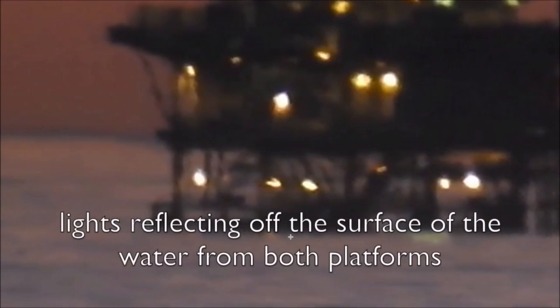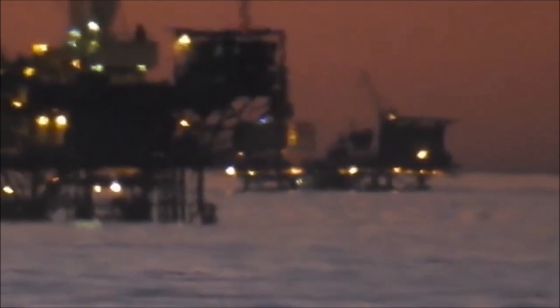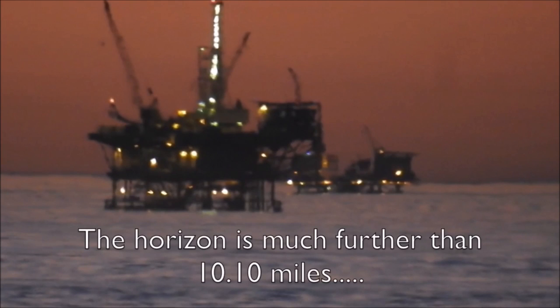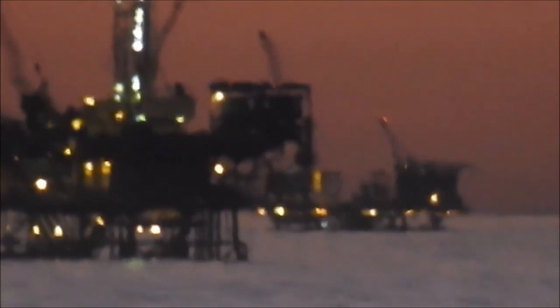What makes this footage and all footage like it so important is that these are static objects — these are not boats, they're always in one place, not moving or floating anywhere. We'll draw the green line, and you can see that somewhere way off in the distance is the horizon, way further than 10.1 miles. That should not be there — there's no curvature. That only happens on a flat world.